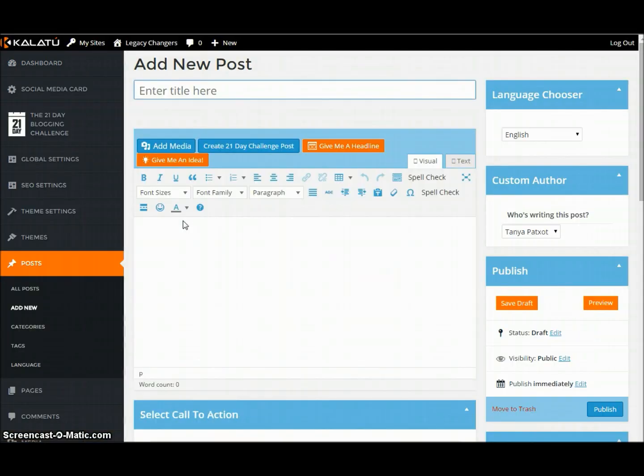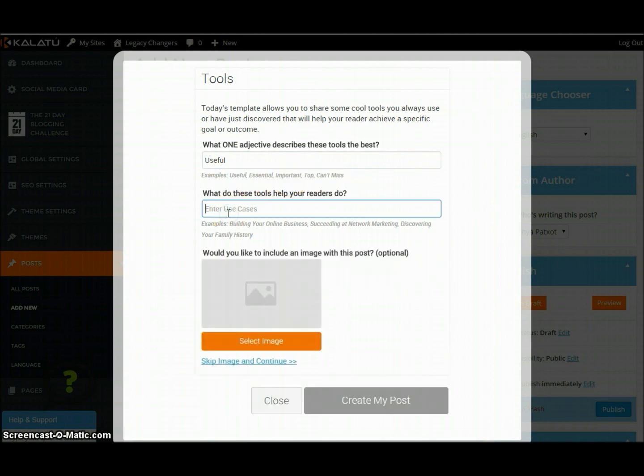Let's create a post. Check this out. One adjective describes these tools. Let's just talk about blogging. We're going to say that these are useful — and you can also see right here there's an example of some things. Let's fill in the blanks. What do these tools help your readers do? Building your business online. Let's do that. Would you like to include an image with this post? It's optional, but let me go ahead and include an image.